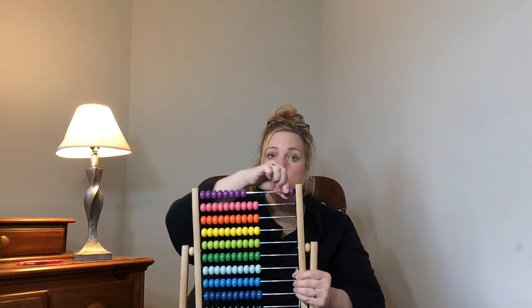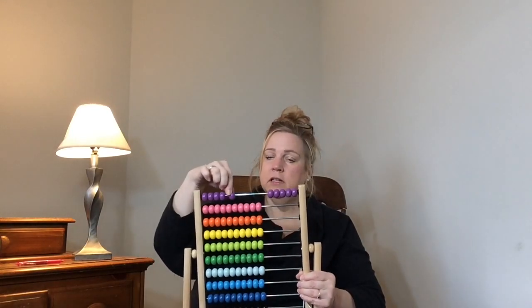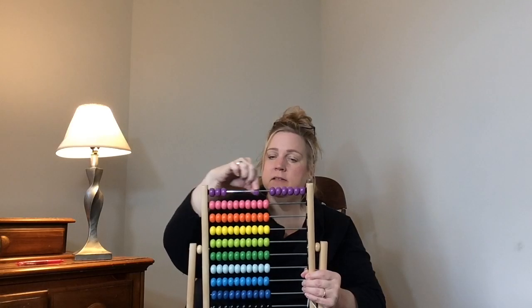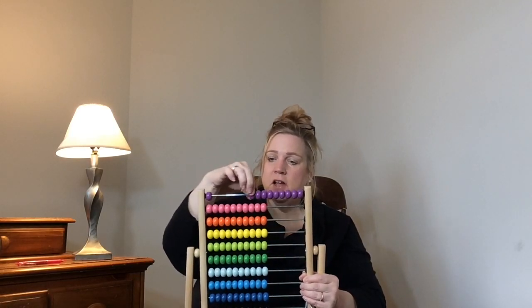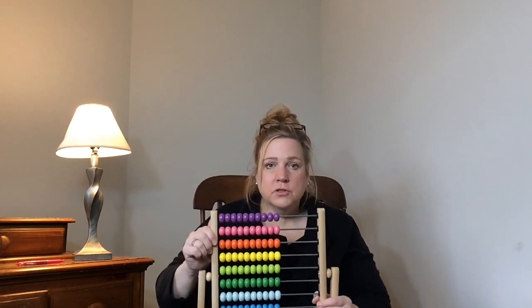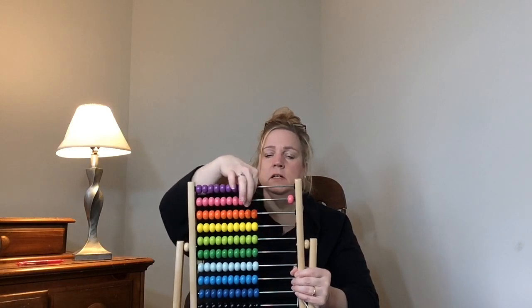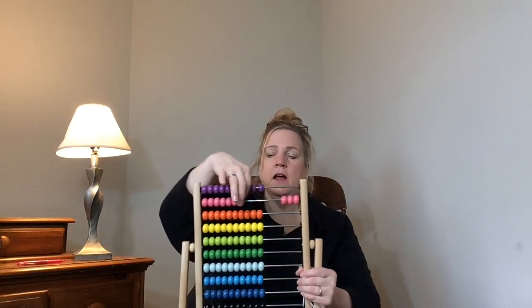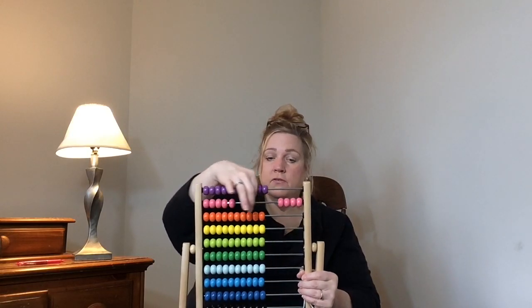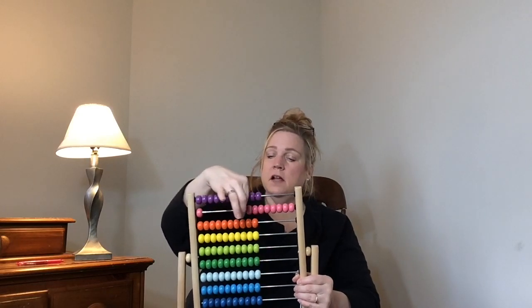One, two, three, four, five, six, seven, eight, nine, ten. That's very good. What color would you like to do next? I heard somebody say pink. Let's try pink. One, two, three, four, five, six, seven, eight, nine, ten. You've got it.